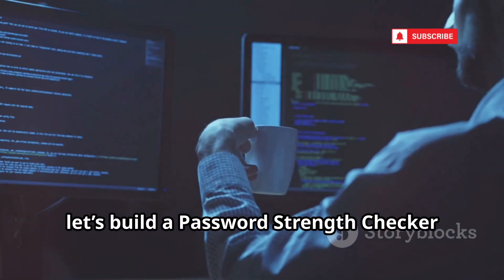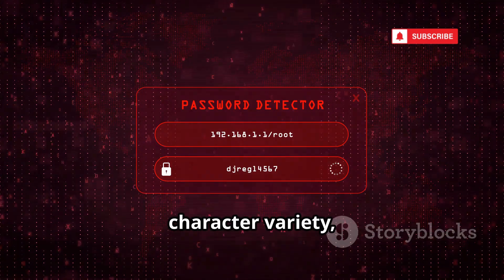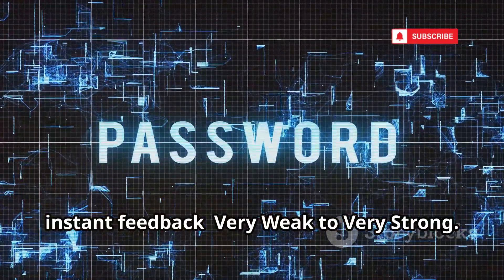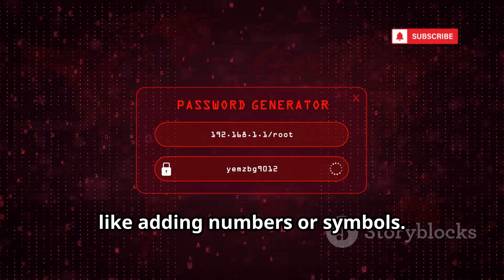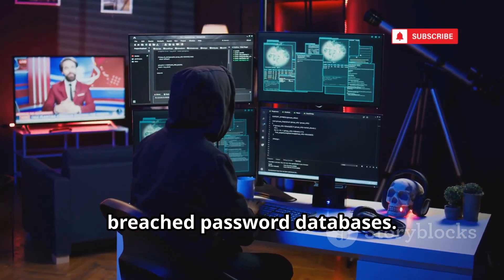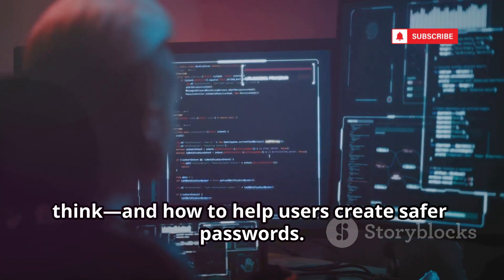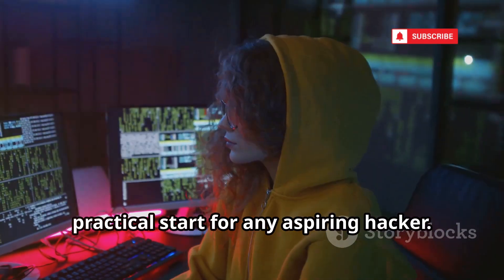First up, let's build a password strength checker — a tool that analyzes passwords for length, character variety, and common words. We'll score each password and give instant feedback, from very weak to very strong. The script can suggest improvements like adding numbers or symbols. You can even expand it to check against breached password databases. This project teaches you how attackers think and how to help users create safer passwords. It's a perfect, practical start for any aspiring hacker.